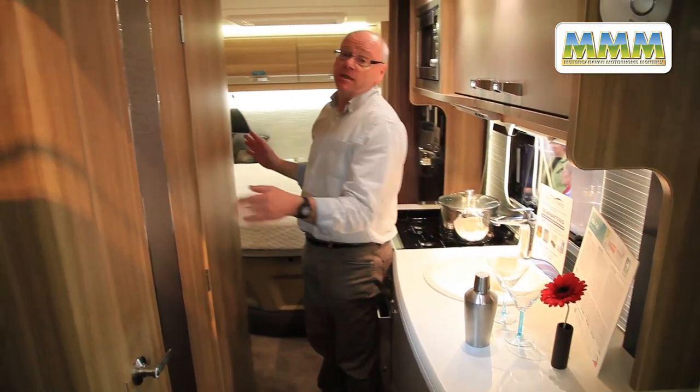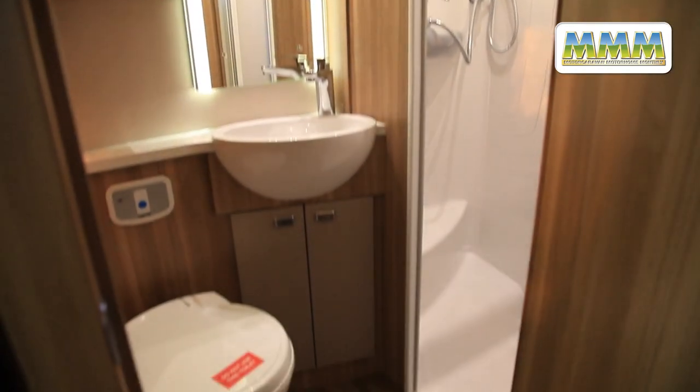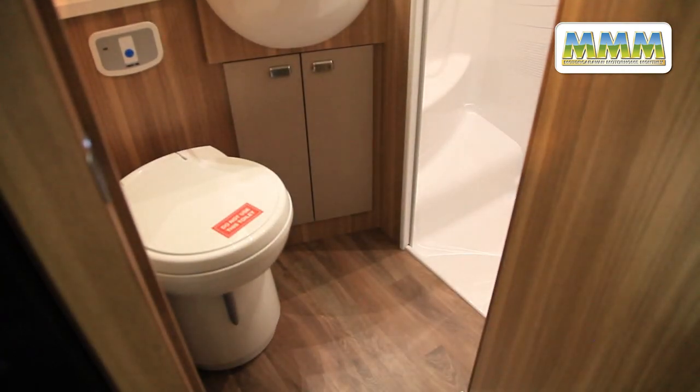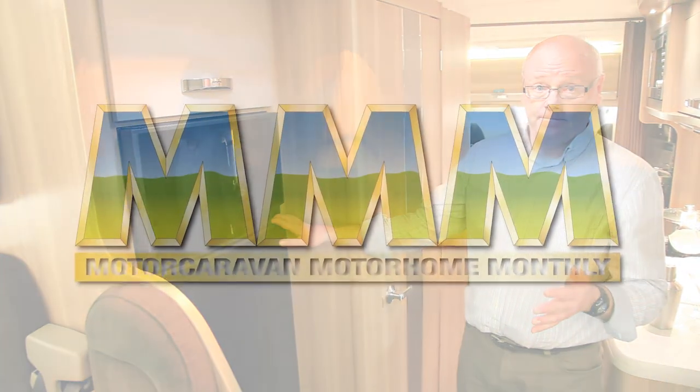Here is the washroom inside — it's very spacious. It features a vanity basin and a good size separate shower. Moving even further forward we have the essential in this class of van: a big fridge freezer.